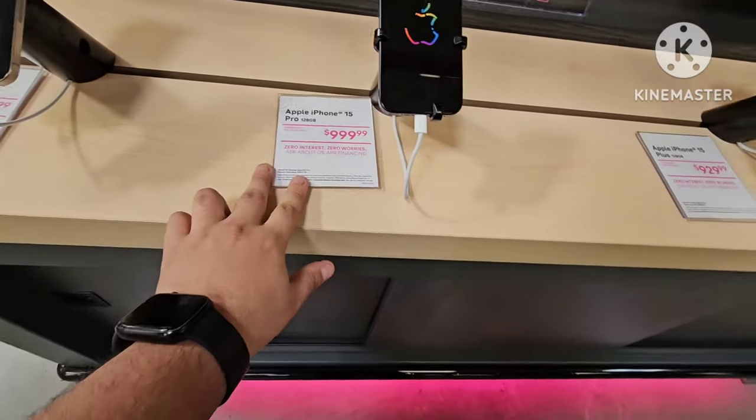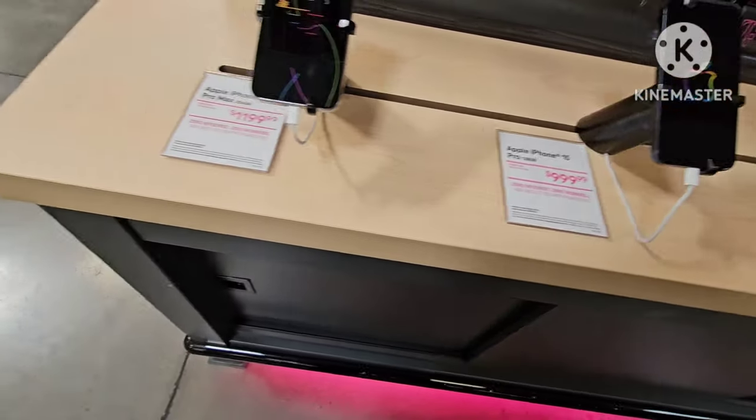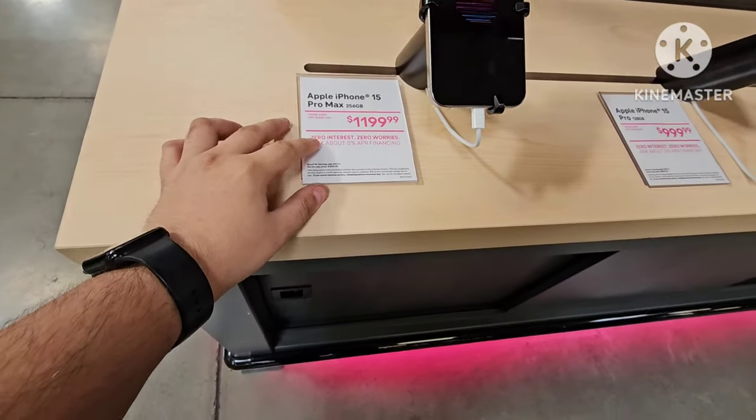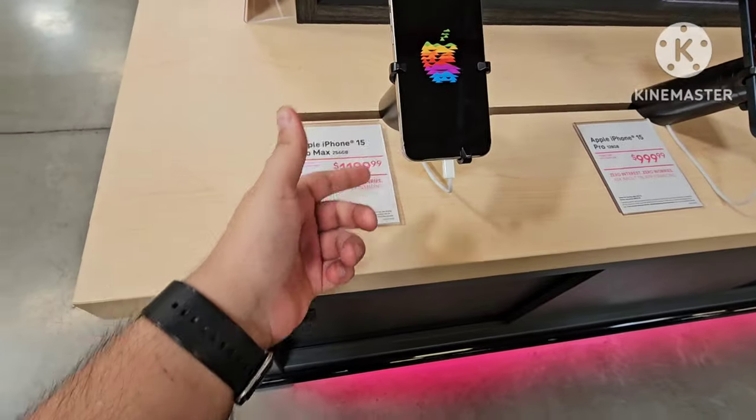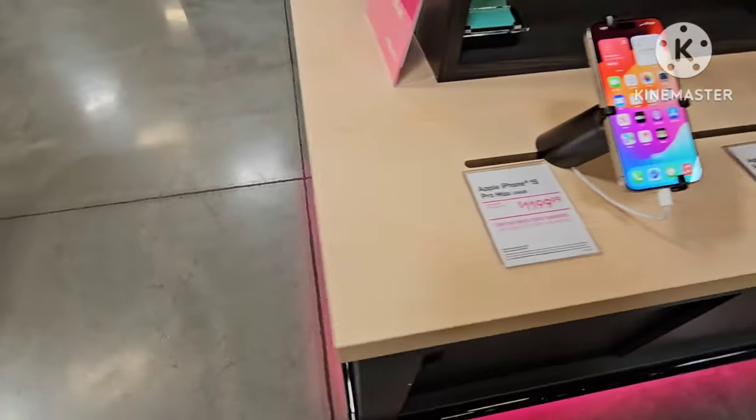And now we have an iPhone 15 Pro, almost $1,000 for that with an eligible plan. And we got the Apple iPhone 15, almost $12,000 for this phone. I mean, look at that, not bad. Not bad for that phone.